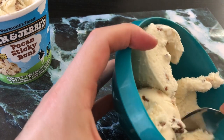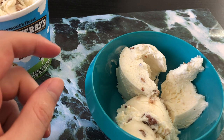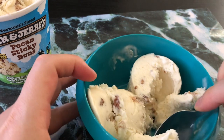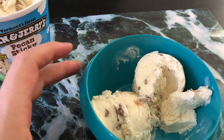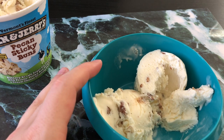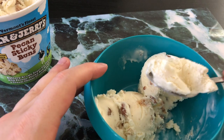Eating just the ice cream — it's kind of got a brown sugar flavor to it. I found some pecans. And pecans, of course, are the nut of the state tree of Texas, so I'm awfully proud of that flavor.